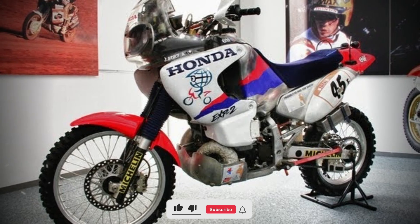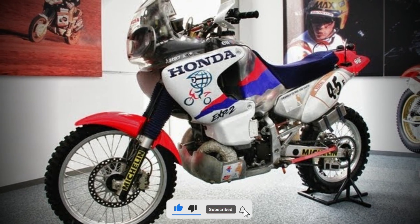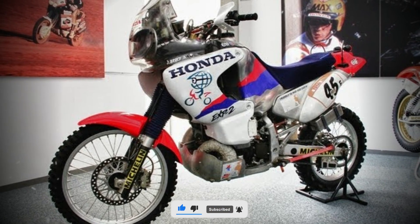If you enjoyed this deep dive, like the video, subscribe for more motorcycle history, and tap the bell to never miss an episode.